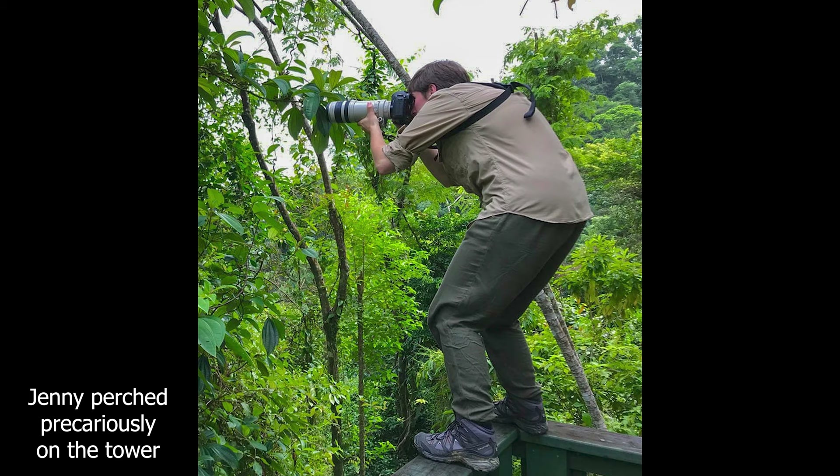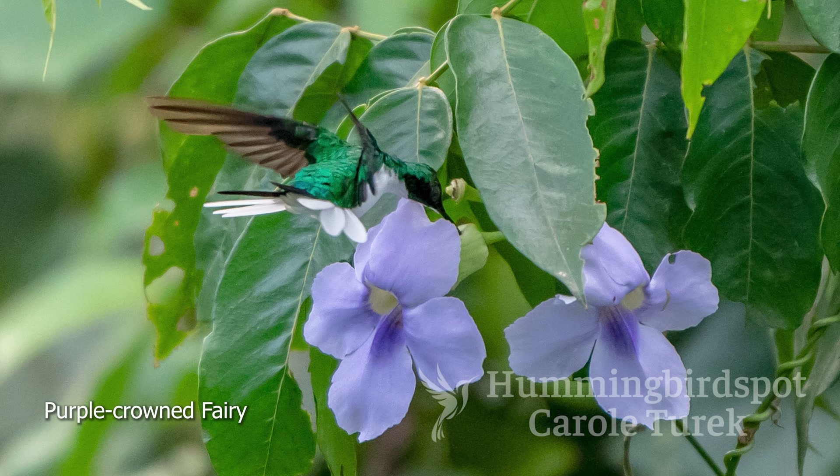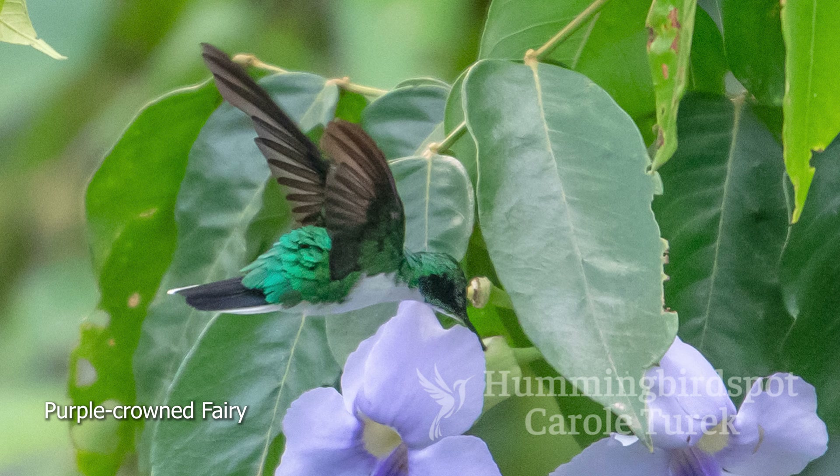After we said goodbye to Guanaja, we flew back to the lodge at Pico Bonito. William and Jenny, the day before, had gone up to a tower they have to observe birds and had seen a purple-crowned fairy. So we went back there so we could photograph it — and sure enough, the little purple-crowned fairy showed up for us. You can find the purple-crowned fairy all the way from Mexico through Central America down to Ecuador, but this was my first introduction to this beautiful species.